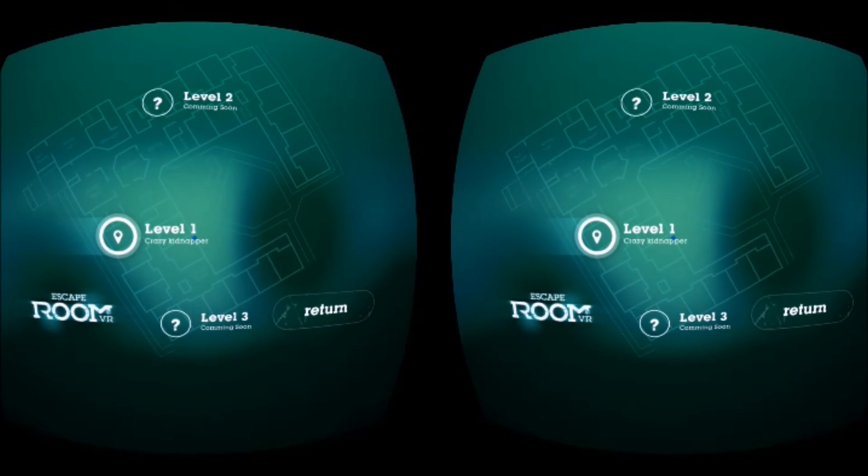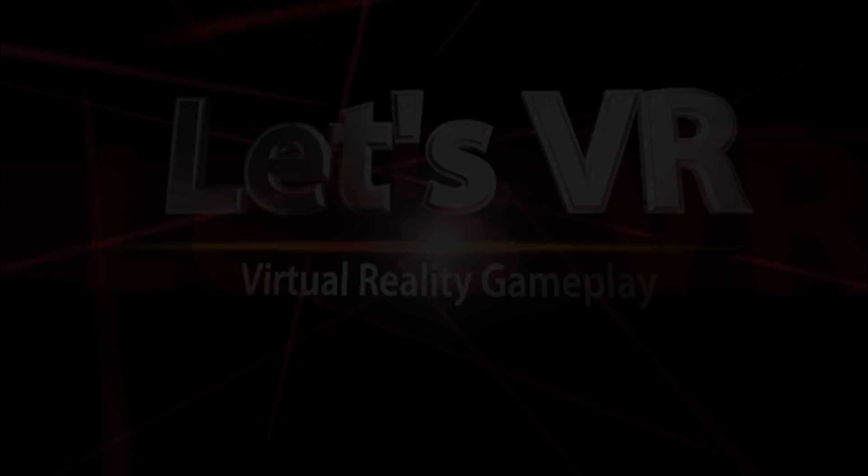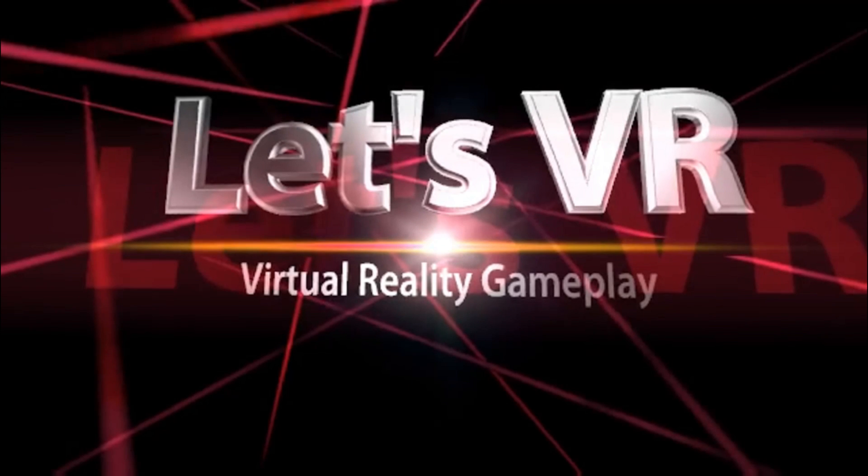That's my walkthrough of Escape Room. You've been watching Let's VR. This is Amber. Subscribe to my channel for more virtual reality gameplay videos.